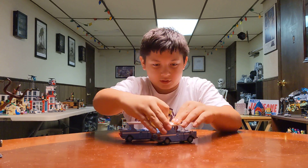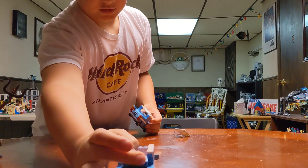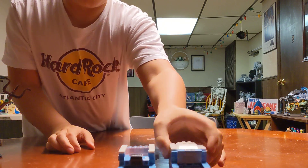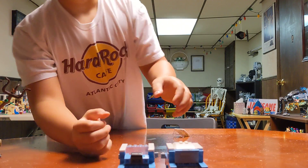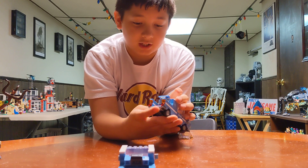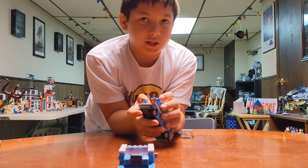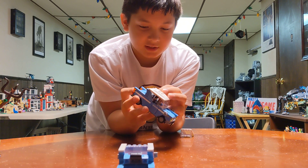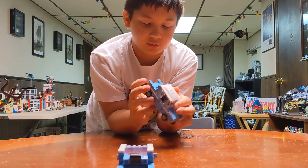I will put this one back in my city. The back is different - this is the Ford Anglia from the Whomping Willow, and this is the Ford Anglia from 4 Privet Drive. So the trunks are different. This trunk I actually like better because if you want to not have the luggage in there, you could fit more things. But this one just has a bunch of cheese wedges, or whatever those are called.